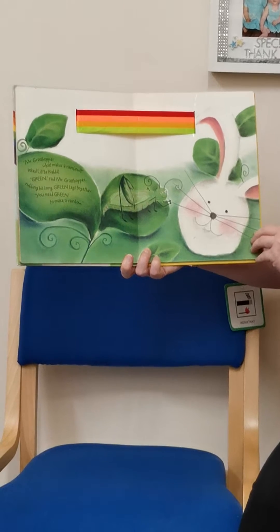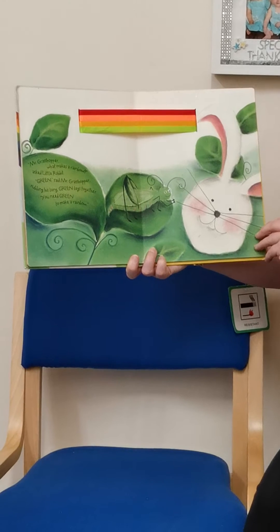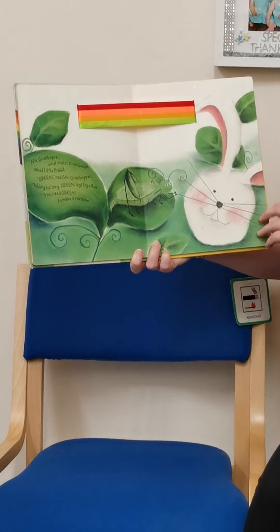Mr Grasshopper, what makes a rainbow, asked Little Rabbit. Green, said Mr Grasshopper, rubbing his long green legs together. You need green to make a rainbow.